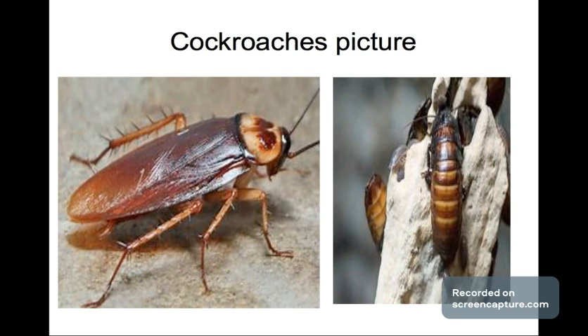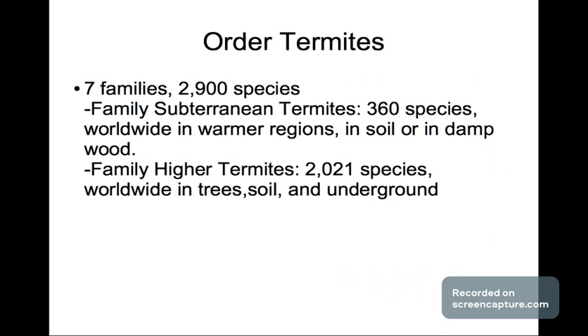This is what cockroaches look like — the ones on the left are the kind you see in your house, they can get pretty big. The picture on the right is the Madagascar hissing cockroach. These cockroaches really do hiss loudly if you press them — that's why they're called hissing cockroaches.